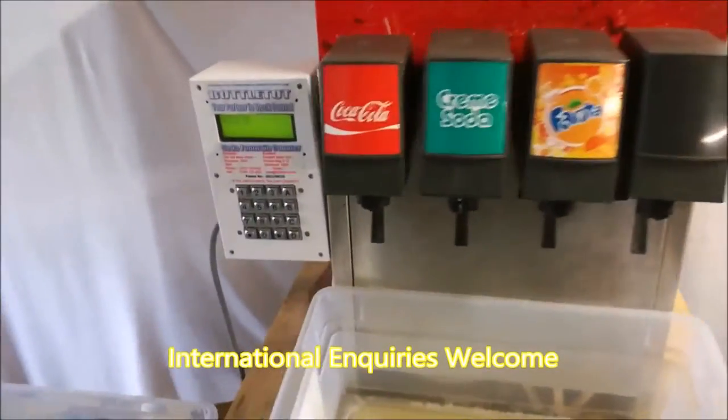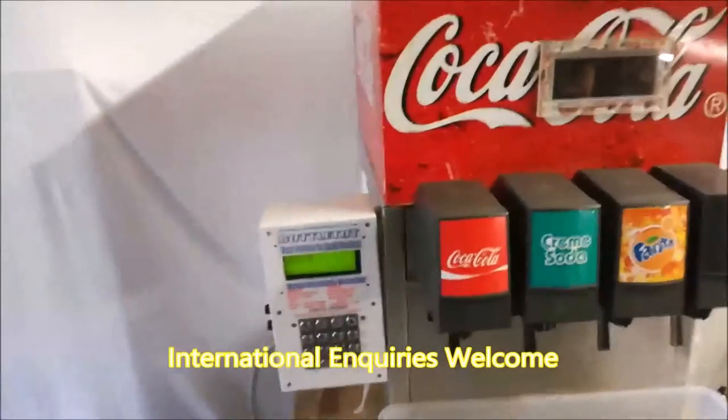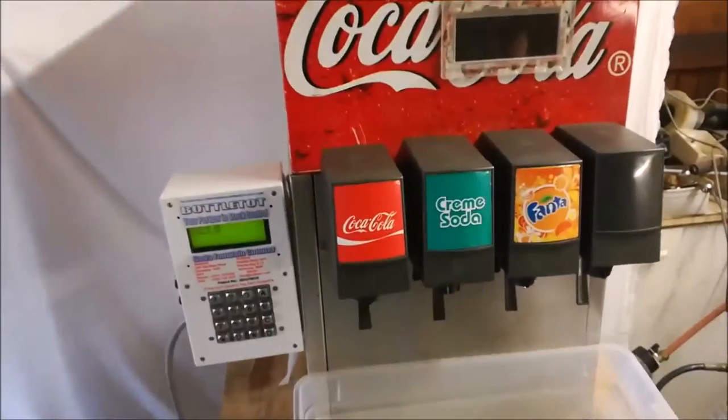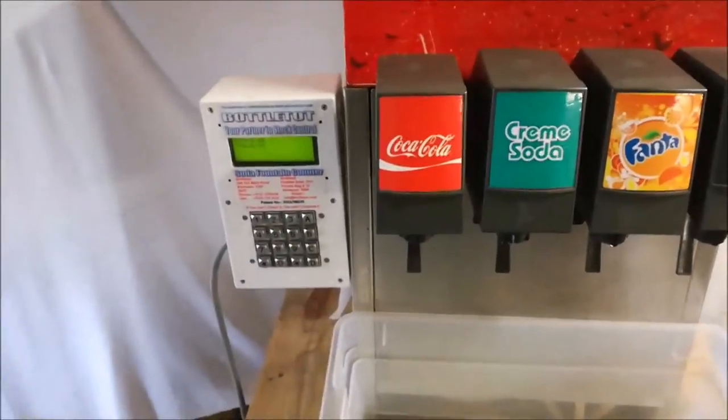The Soda Fountain Counter is retrofit onto any Soda Fountain of any size, giving a live accurate account of stock use in any period. For demonstration purposes, we have pre-calibrated this Soda Fountain unit to capture volumes reported in litres.